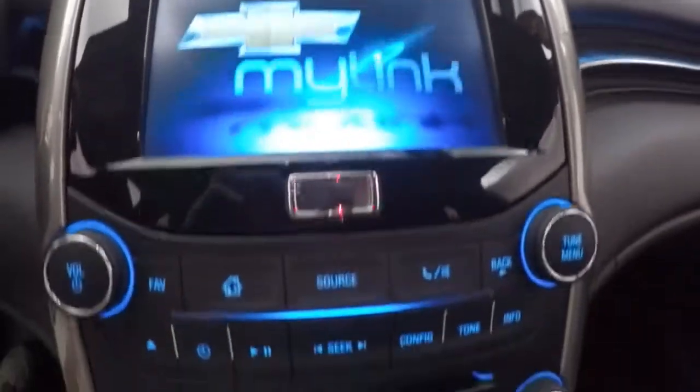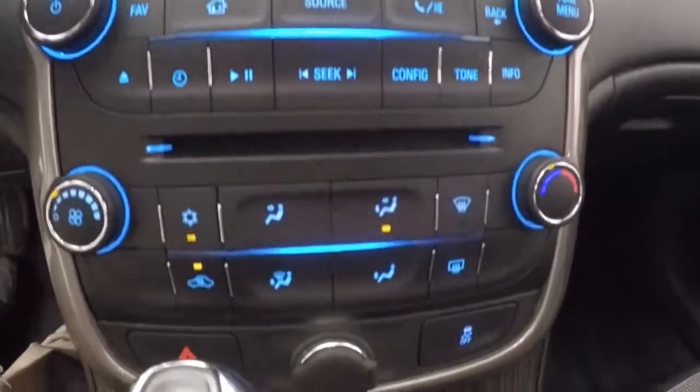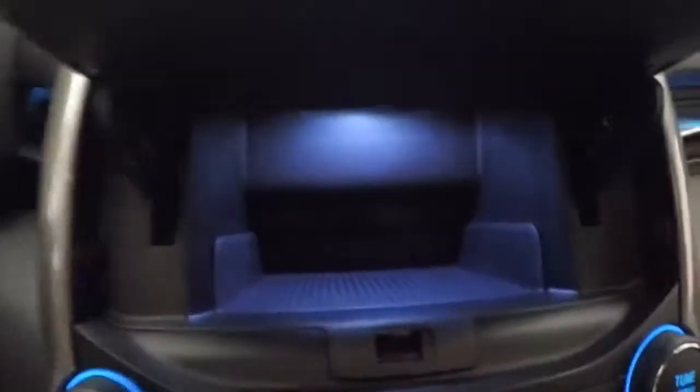Full touch screen display. Get your stereo control, climate control. A little hideaway cubby from behind the screen.